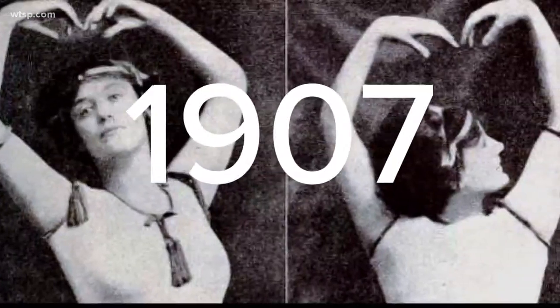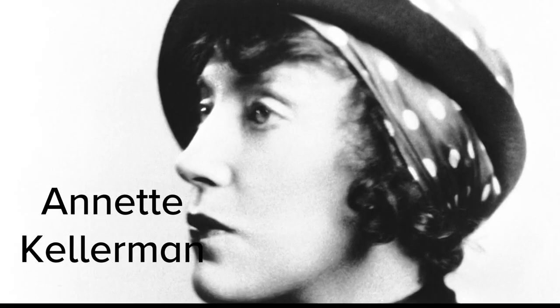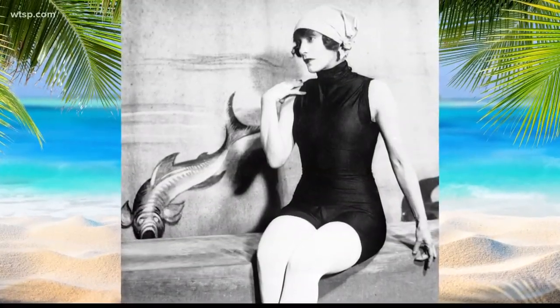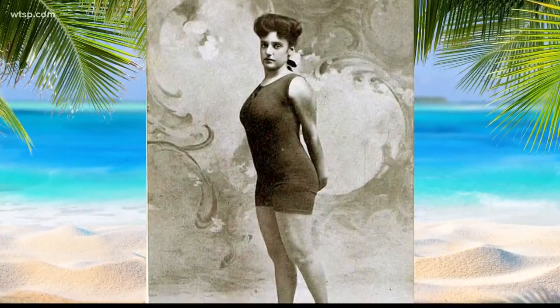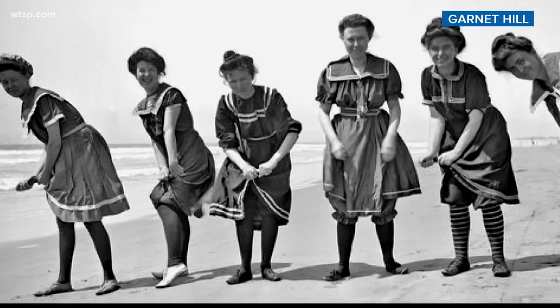In 1907, Annette Kellerman, the Australian woman who created synchronized swimming, was arrested for indecency. Why? She wore a one-piece suit to the beach near Boston. That one-piece had no buttons or collar, but covered all the way up. It wasn't embraced by the fashion industry, at least not yet. But the trend did shift to a more sailor-inspired suit.